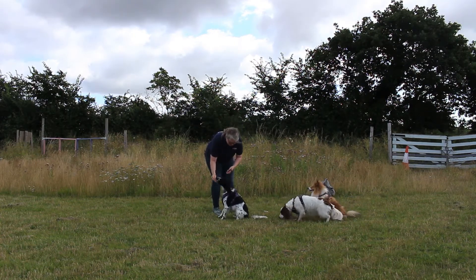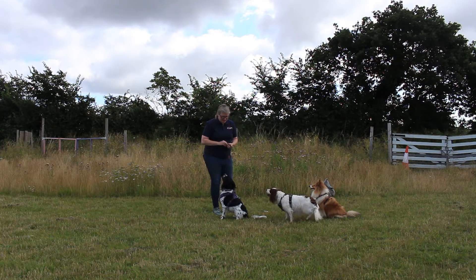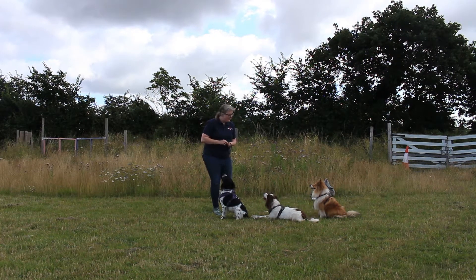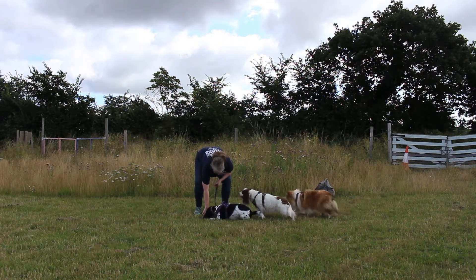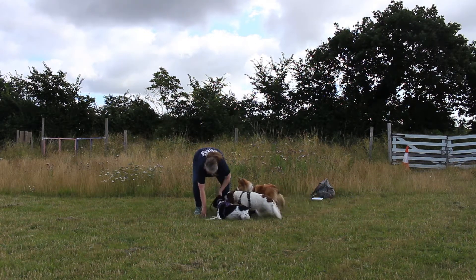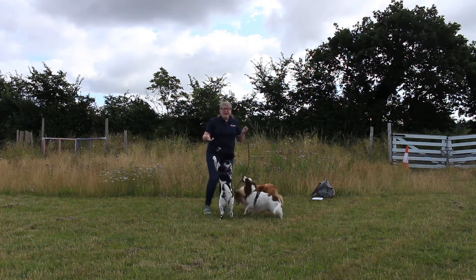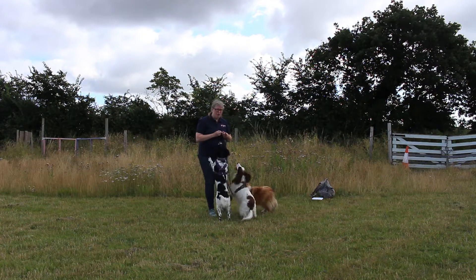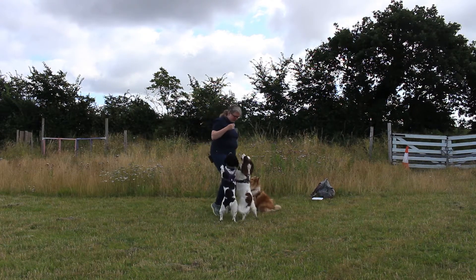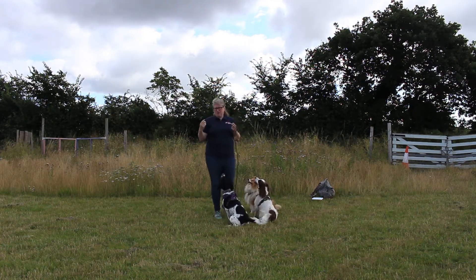Sit. Good girl. We've got our sit. So now we're going to go with the down. Now I can do it on a verbal, but we're going to do it the old fashioned way. Down. Good girl. Well done. So I pointed at the floor. It doesn't matter that she got up out of the position - we're not looking at stays here. We're just asking them to do the position.